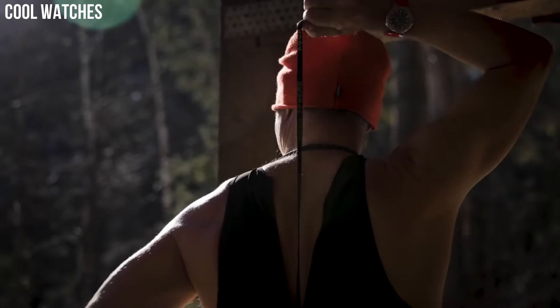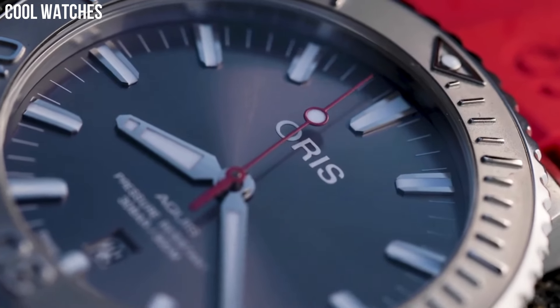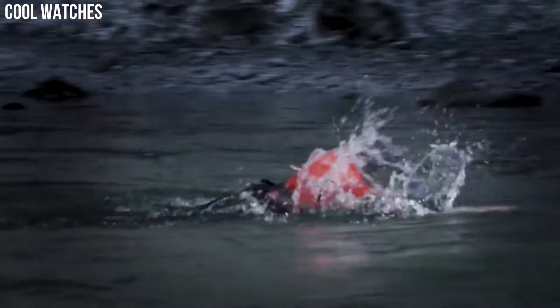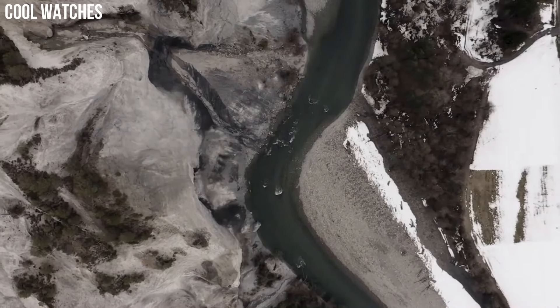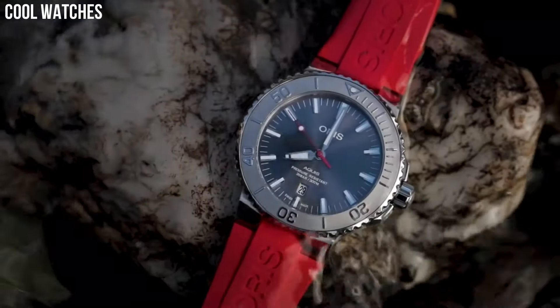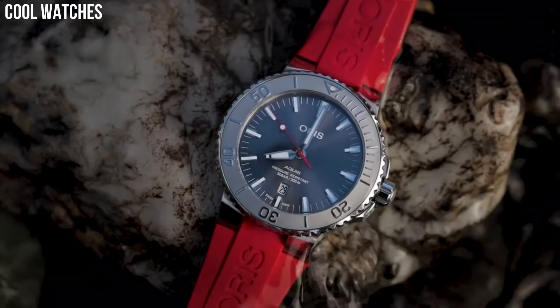Dial color: gray. Bezel material: stainless steel. Bezel function: rotating. Calendar: date. Special features: stainless steel screw-in security crown. Movement: Swiss automatic. Water-resistant depth: 300 meters.